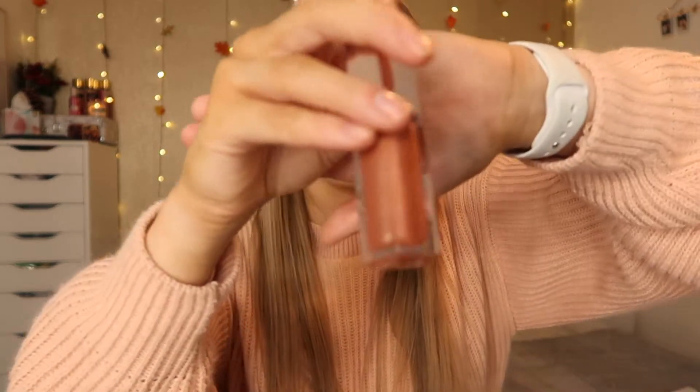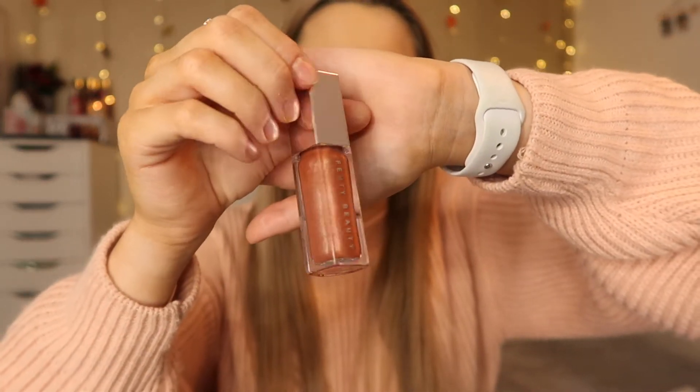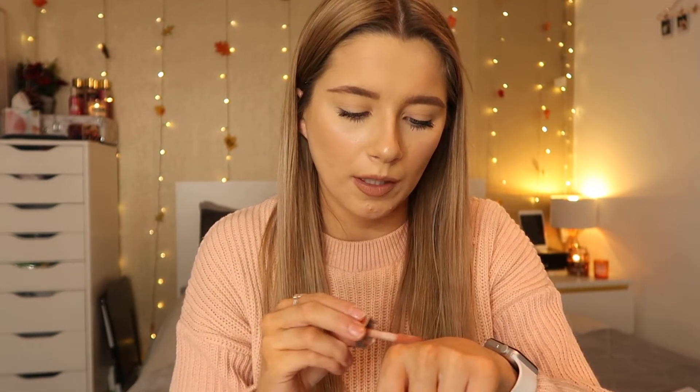The next thing I got was a Fenty Beauty lip gloss — I've always wanted to try it. It's in the shade Fenty Glow and I've heard so many people rave about this. It smells amazing as well. With a lip liner and then this on top, it's meant to look amazing. So that was everything I got from Sephora.